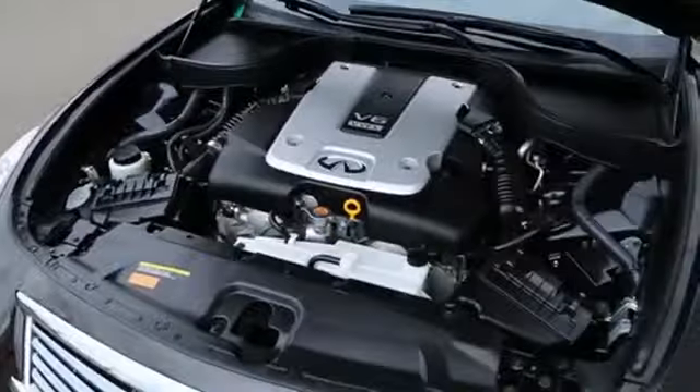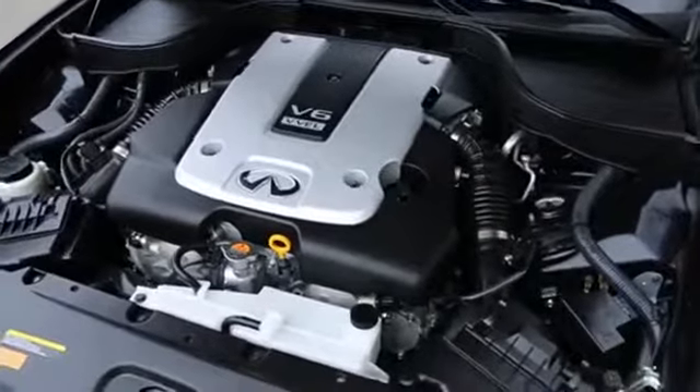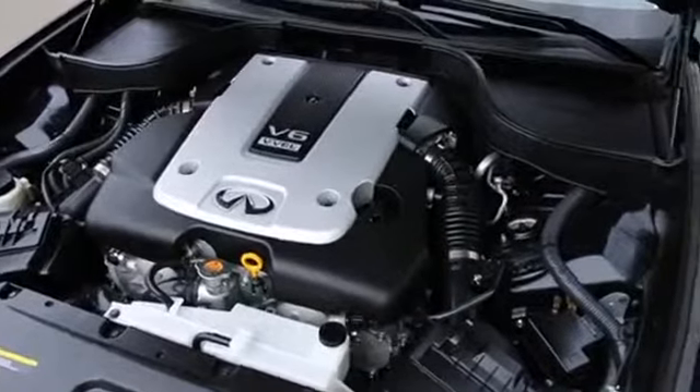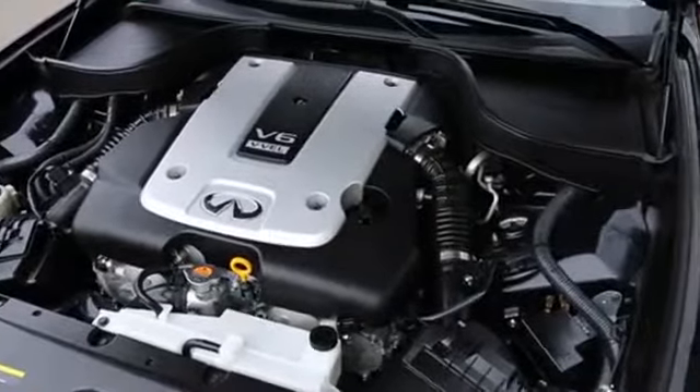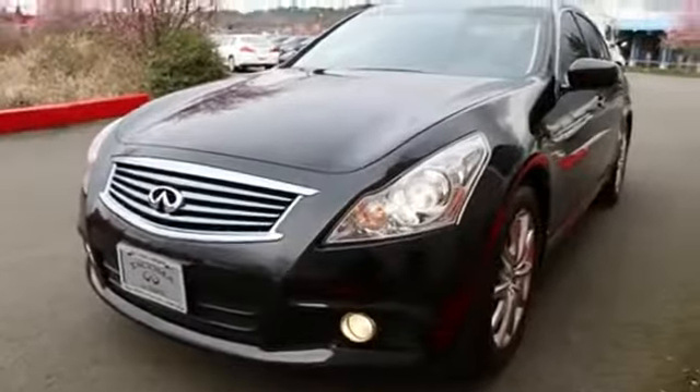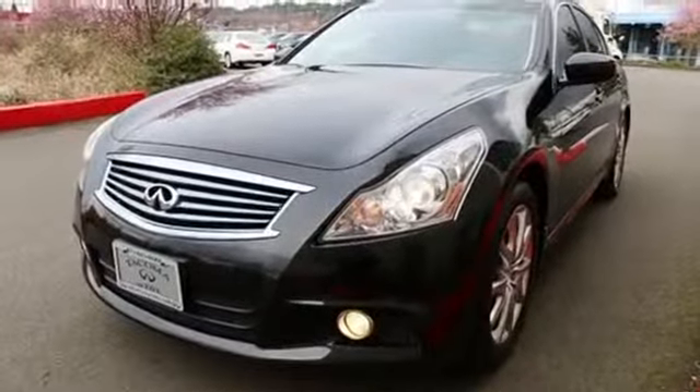The heart of the G is the award-winning VQ series engine making about 328 horsepower — this thing is an absolute rocket ship. With all that power combined with the all-wheel drive system, it really does a great job putting power to the ground for great acceleration whether the roads are wet or dry. If you're in the market for a G37, this all-wheel drive Sport model is definitely worth a look.